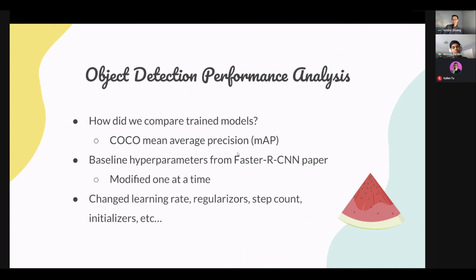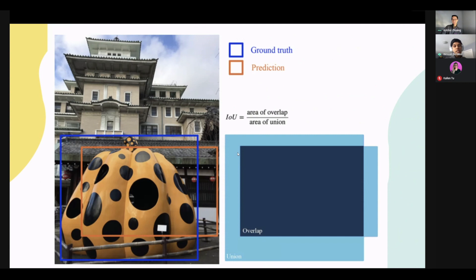The machine learning part of our project was building an object detection model. In order to have the best possible model, we wanted to try various different hyperparameters and figure out the best combination to give us the best results. To compare these different combinations, we used a metric called mean average precision. Mean average precision uses another metric called IOU, or intersection over union, to see the overlap between the detected object bounding box and the actual label box on an image, and from that it computes a mean average precision value for different training models.